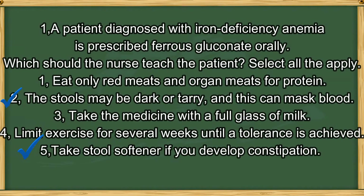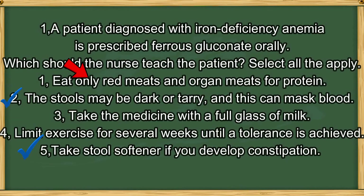The answers are 2 and 5. Ferrous gluconate has a common side effect of making the stool dark or tarry, which can mask the appearance of blood in the stool. Option 5 is also correct — ferrous gluconate may cause constipation, so the patient can take a stool softener. Option 1 is wrong; we don't encourage eating only red and organ meat. The patient should eat a well-balanced diet high in iron, vitamins, and protein. Option 4 is also wrong — exercise has nothing to do with tolerating iron.